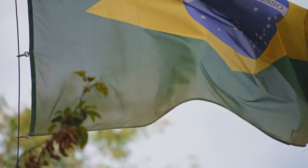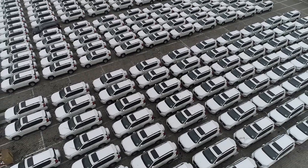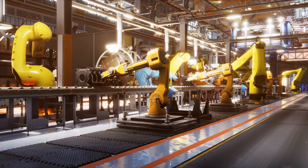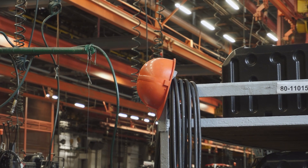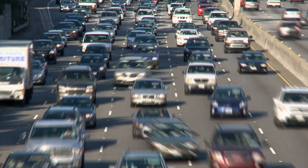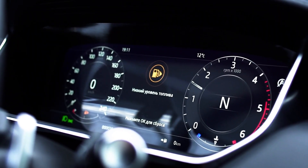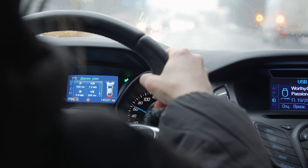All these factors combined have significant practical consequences — even in Brazil. Data shows that the country stopped the production of over 600,000 cars because they ran out of chips. Volkswagen, for instance, even had to shut down an assembly line since the automaker couldn't get its hands on semiconductors. That's because chips aren't just used in electric cars but in pretty much every vehicle manufactured today — in the electronic dashboard, power windows, automatic locks, and even when the driver signals a turn.